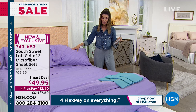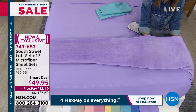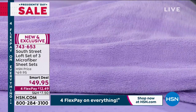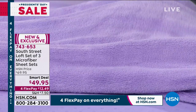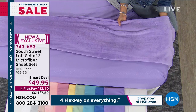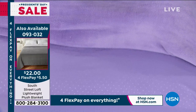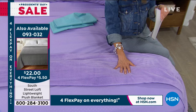Stephanie also mentions a matching blanket — very plush, lightweight, and soft — available in both solids and prints for just $22, item 093-032. It has an almost baby bunny texture. You can mix and match it with your sheet set for a complete look.